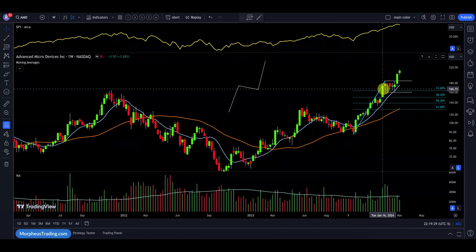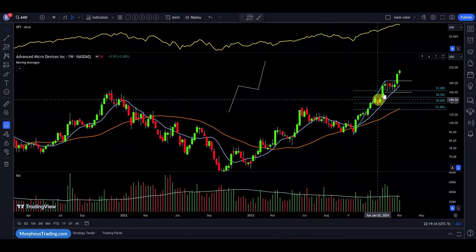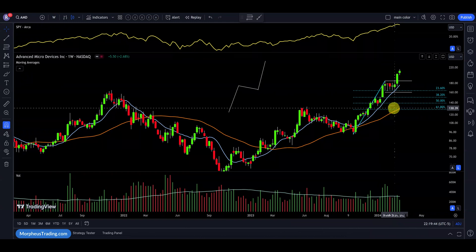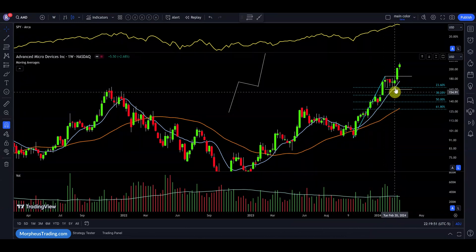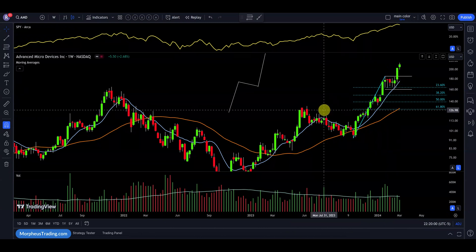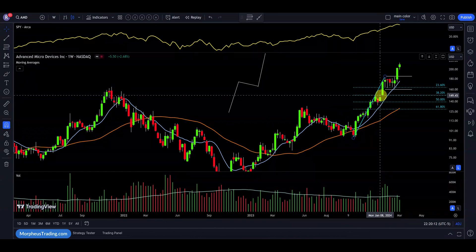With AMD, we have this explosive move up — strong, powerful thrusts on the weekly chart. These bars are bigger than normal with big volume behind them. There's a pause on declining volume, the 10-week MA is above the 40-week MA, both are in an uptrend, and the price bounces off the 10-week MA and the 23.6% retracement level and pushes higher. There's also a short pause here, but on the daily chart it's maybe only 10 days in length, so it doesn't fully qualify as a bull flag, though it still shows explosive price action and a short-term pause before moving back up.